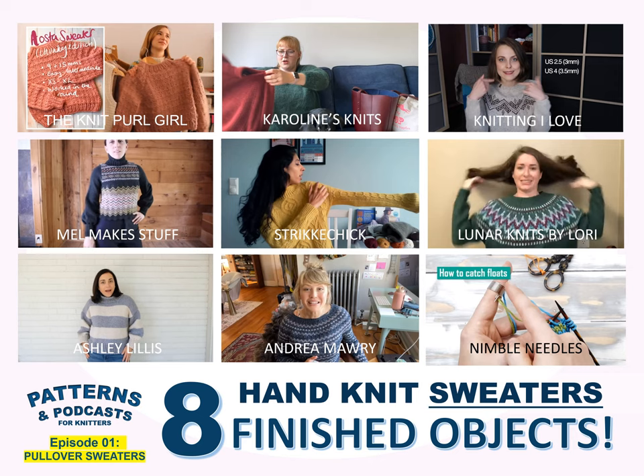Today we're going to cover eight different podcasters who are featuring hand-knit sweaters as finished objects. I also found a really interesting video on Fair Isle knitting — an amazing resource with an amazing number of tutorials for knitters. Some of these podcasters are brand new, some have been around a while, but each episode features a pullover sweater as a finished object. Sometimes I'll include the WIPs — the episodes where they cast on — if they're available.